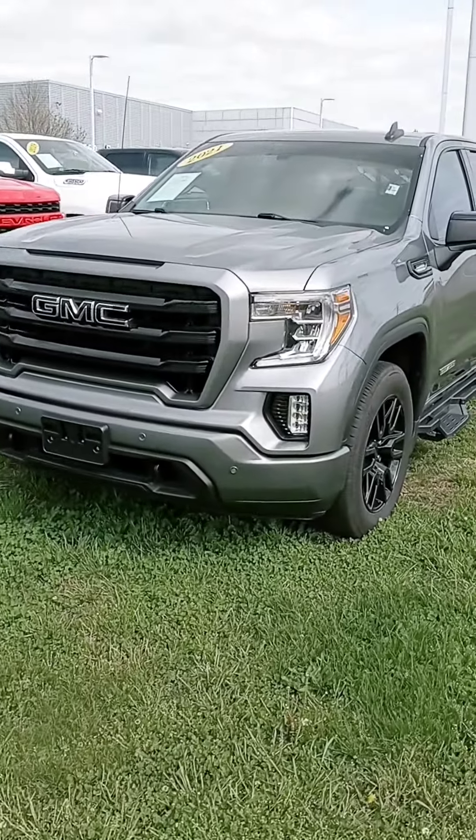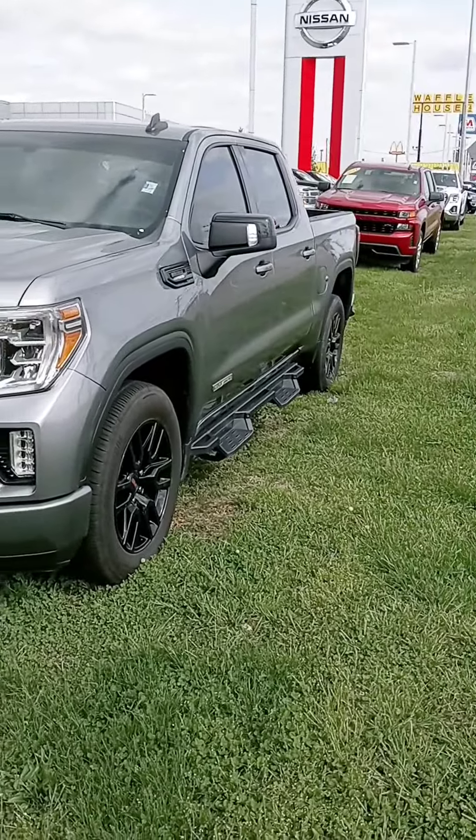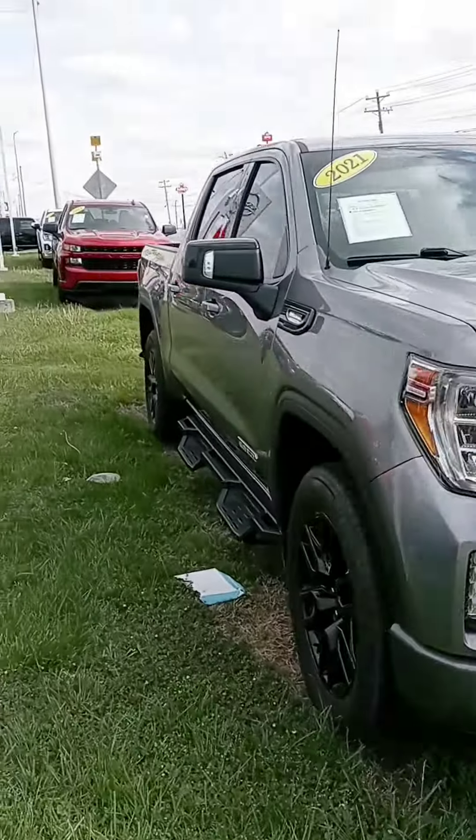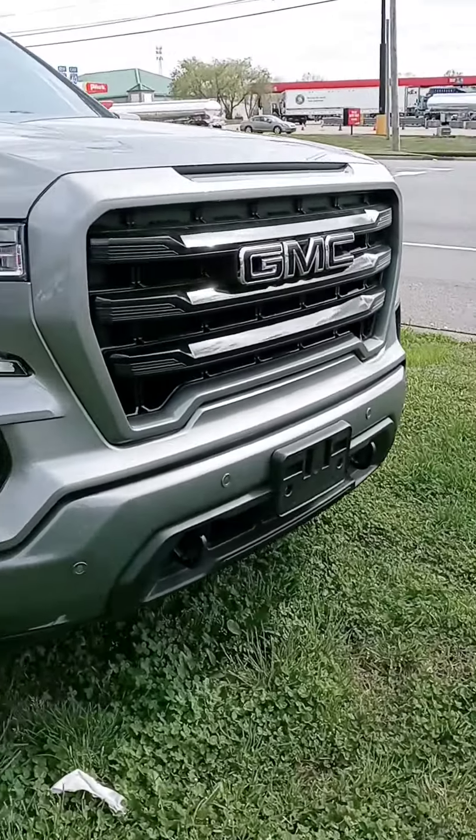Hey Anthony, how are you sir? John here at Victory Nissan. We appreciate your interest in this '21 Sierra. Just want to give you a better look at it, let you know it is here and available.